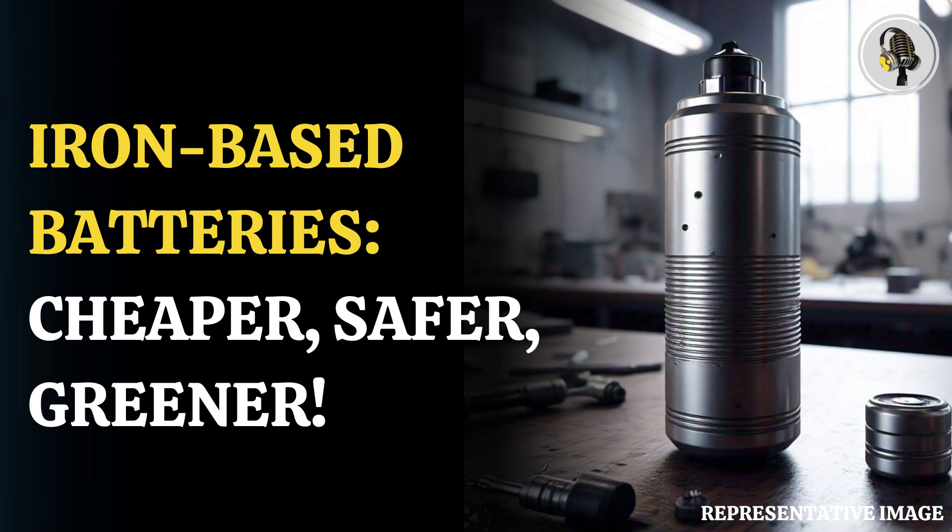Welcome to our podcast, where we cover unique and interesting stories for you. In this episode, we will discuss how scientists are using iron to make lithium-ion batteries.